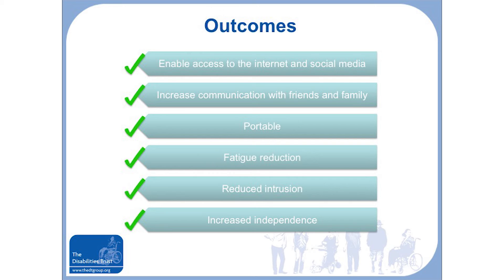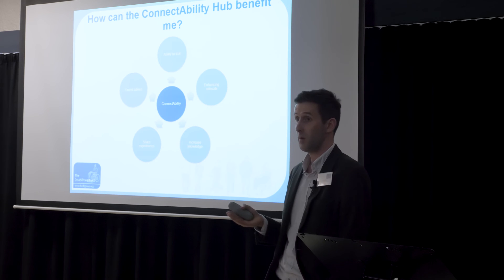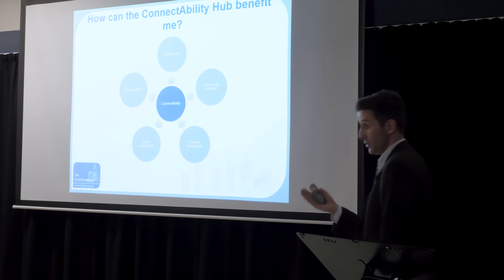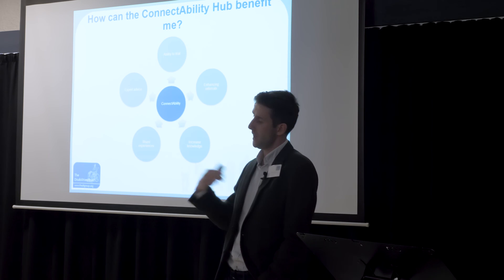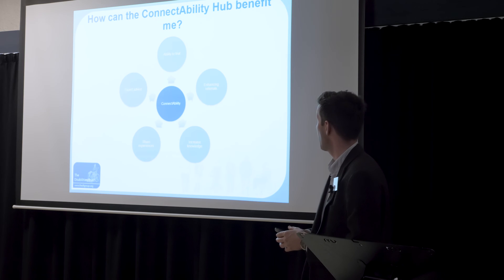Reflecting on how the Connectability Hub could benefit me: while providing equipment for these service users, I wasn't aware of the hub. For me, it offers expert advice and the ability to take equipment away or bring a service user there to trial the best option. When referring for equipment, having that evidence of what works is really going to help. It also provides an opportunity to increase knowledge and share experiences — whether sharing my own or learning from others — all of which can help us better support the service users we work with.